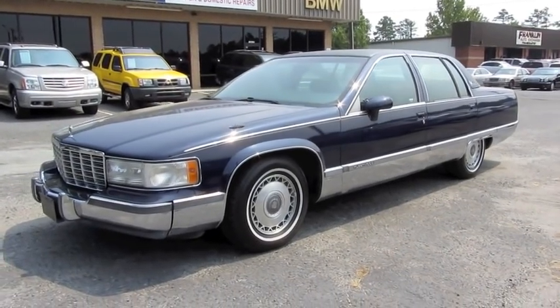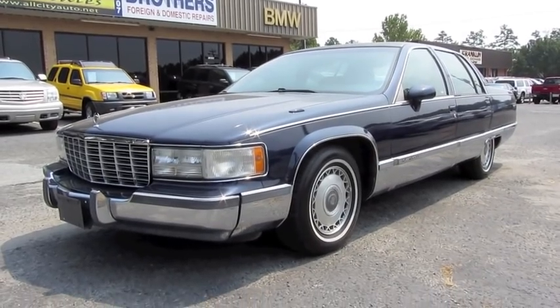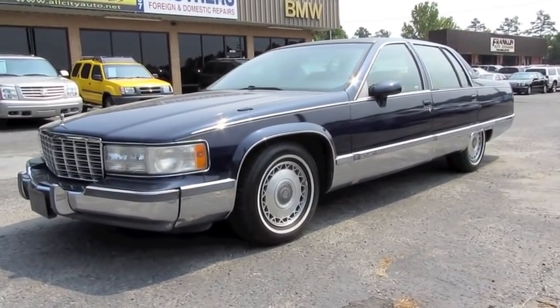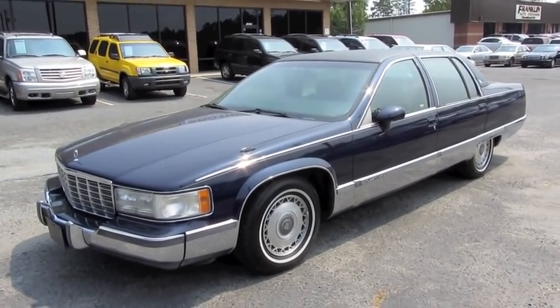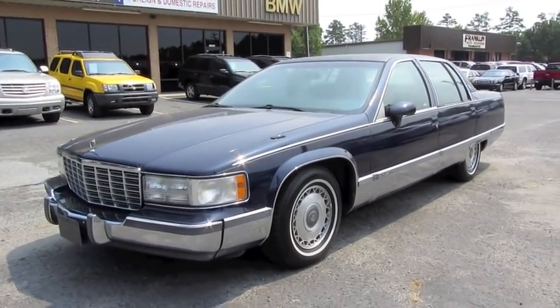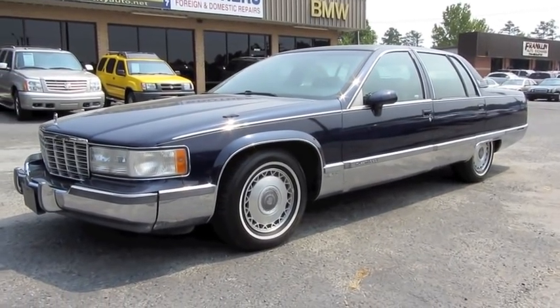Hey everybody, how's it going? As many of you all know already, I'm a huge fan of the older GM B-body as well as D-body full-size sedans. I always try to video them whenever they come across my path. So today, let's take an in-depth look at this 1994 Cadillac Fleetwood Brougham.